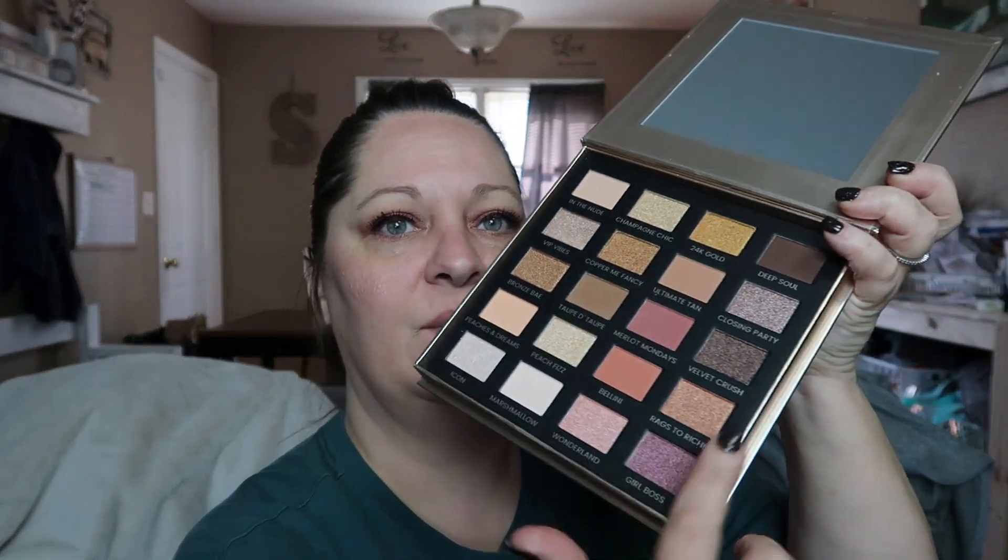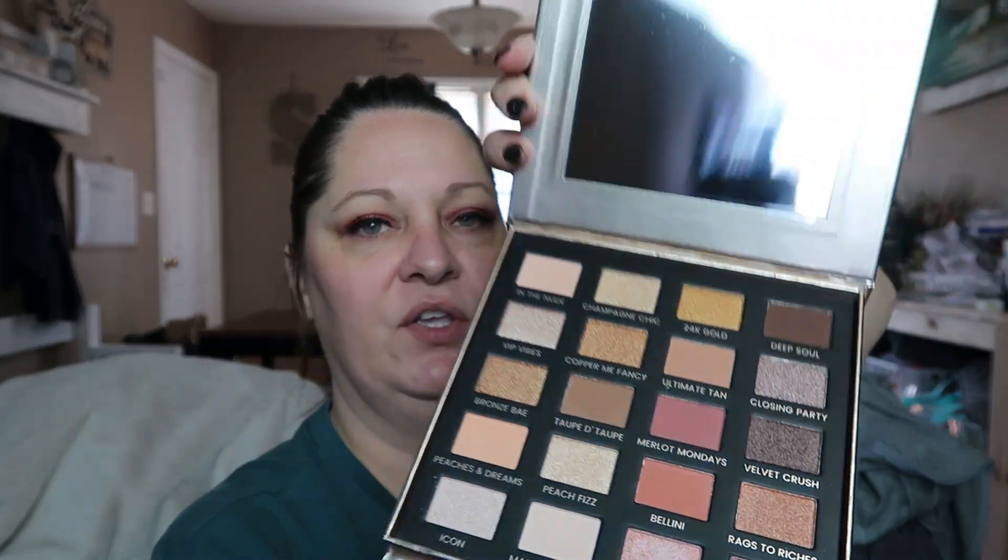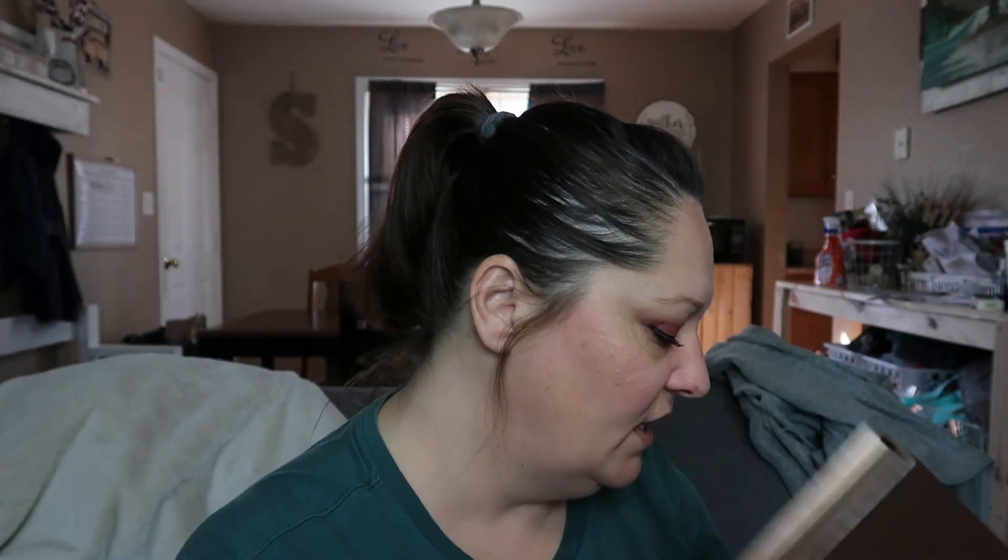There's a ginormous mirror on it — I don't normally use palette mirrors but that's fine. I really do love all these pretty neutral shades. There's a coral, and this one looks more purple on camera but I think in person it's more pinky, and it's a shimmer. I really like the Wonderland shade next to it. This is just the type of makeup I like — very simple, very easy, light shades. Super cute. I will definitely play with this palette.